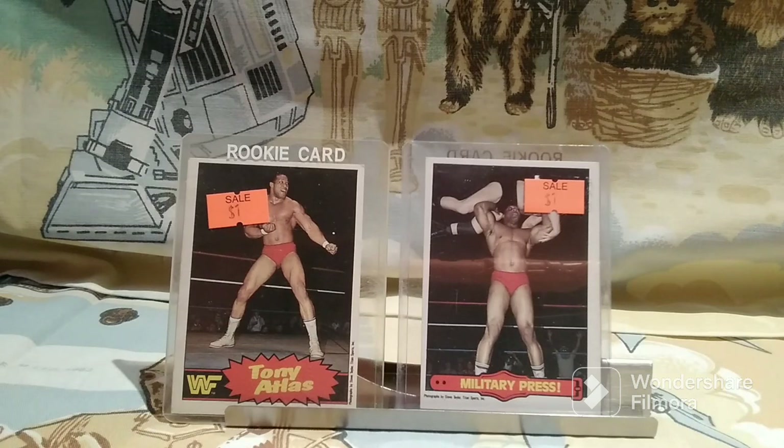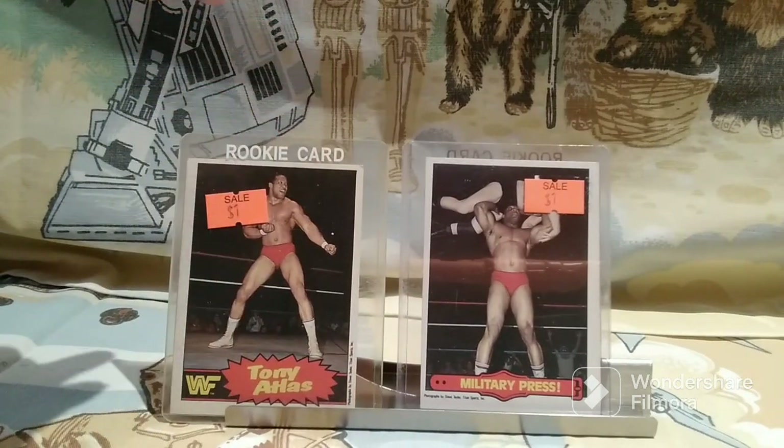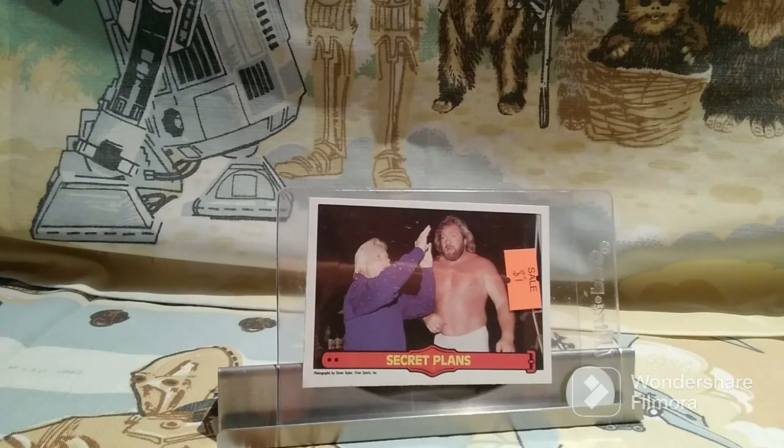In that bin were also some 1985 OPG WWF cards. I did feature 1987 Topps WWF cards in an episode of Old Toy New Joy, but I didn't have any of the 1985s aside from Hulk Hogan's rookie card. Now I have these guys: a couple of Tony Atlases, the Magnificent Maroc, and British Bulldog Davey Boy Smith. I have LJN wrestling figures for both of those. And then Big John Studd with Bobby the Brain Heenan — I have LJN figures for both of those gentlemen as well.